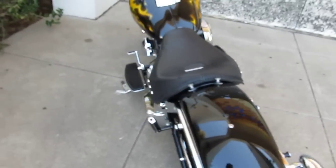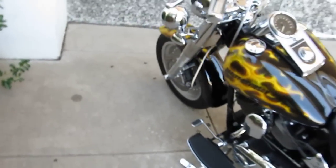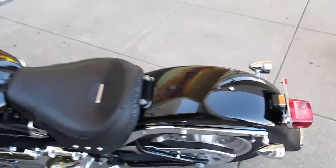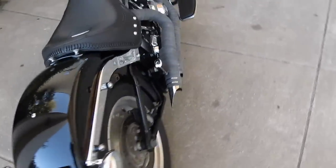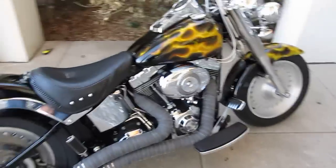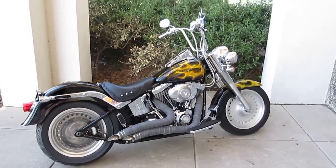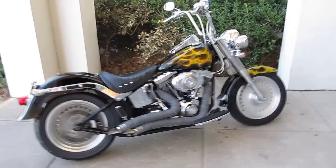Or better yet, come by our modern showroom in Arlington, Texas, and talk to one of our salespeople, and we can put you on this bike. We also routinely ship bikes all over the USA and all over the world. We've shipped them as far as Germany, Australia, Canada, and South America.